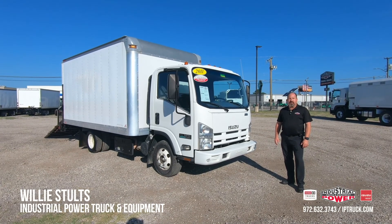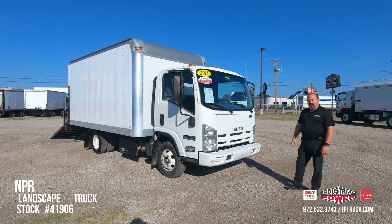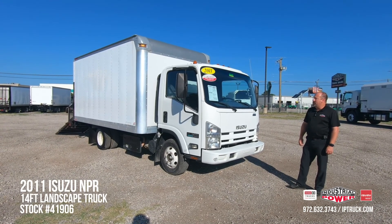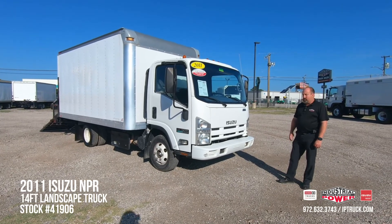Hello, Willie Stultz here, Used Truck Sales Manager for Industrial Power Truck and Equipment. Today we're going to be doing a walk-around on this 2011 Isuzu NPR. Stock number is 41906 if you'd like to take a look at it on the website.